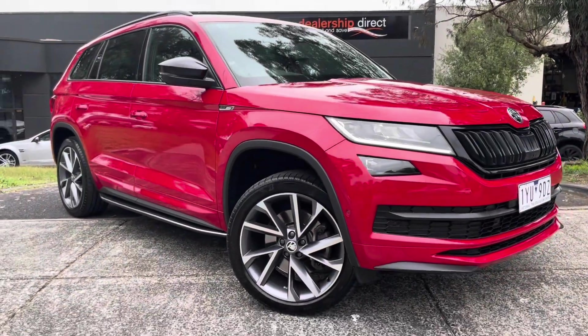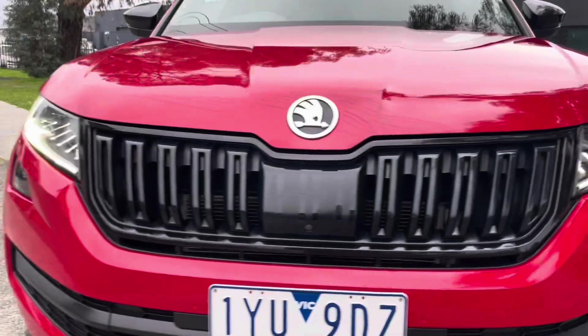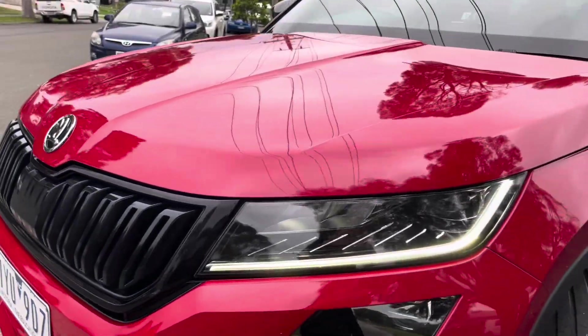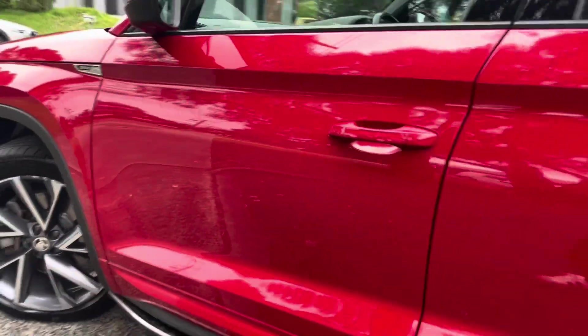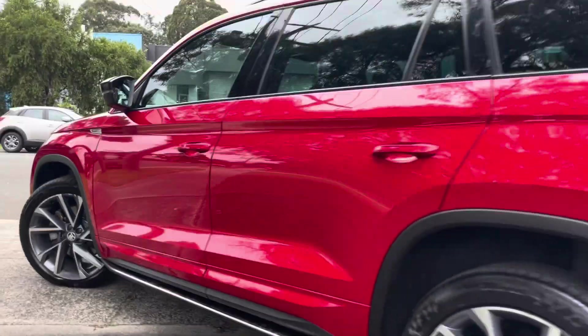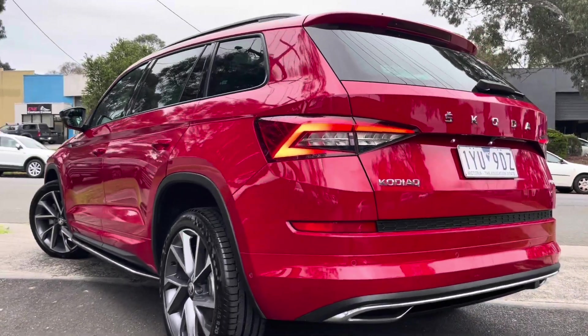It will come fully road-worthy, serviced and guaranteed, and this car here is no exception to what you'll see down here at Dealership Direct. It's just done over 169,000 kilometres. It's got all of your satellite navigation, reversing camera, panoramic sunroof, seven seats, partial leather, and the list goes on with this car here.